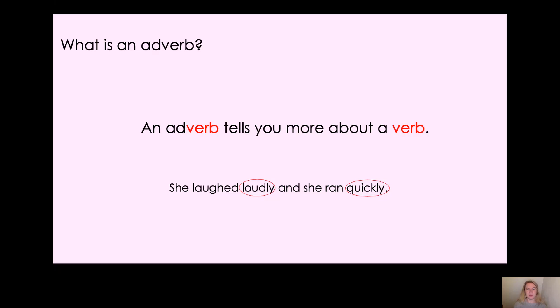Can any of you remember what a verb is? Shout some verbs out to your screen. I can hear some brilliant verbs — we've got run, we've got shout, we've got laugh, we've got fly. Fantastic, well done! So an adverb tells us more about a verb. Look at the sentence: 'She laughed loudly.' The verb is 'laughed' in the past tense, and 'loudly' is how she laughed — it's the manner in which she laughed. And then: 'She ran quickly' — that tells us how she ran. She ran very, very quickly.